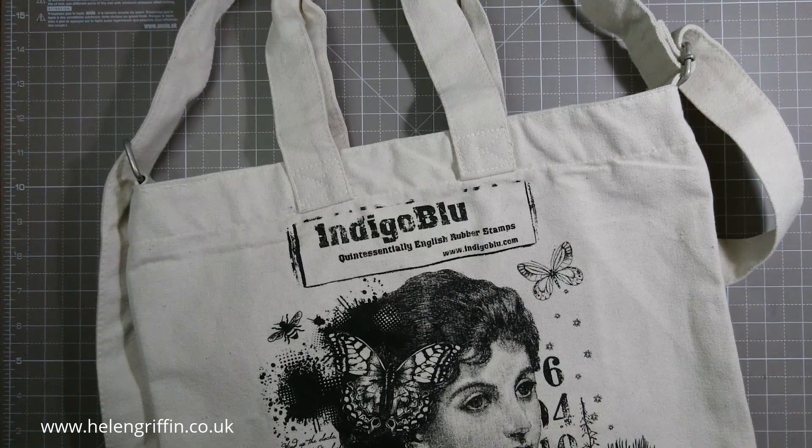Hi guys, it's Helen here and thanks for joining me today. I'm going to be talking about my day at Indigo Blue, as part of my papercraft magazine Designer of the Year competition that I won. One of the prizes was to spend a creative day out, and I was chosen to go to Indigo Blue, which I was over the moon about.